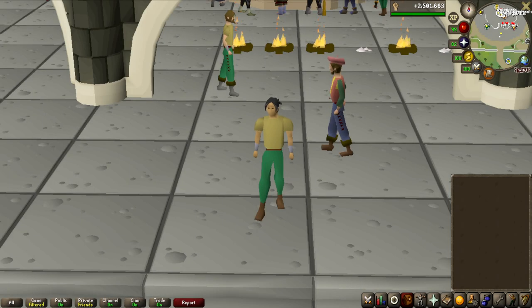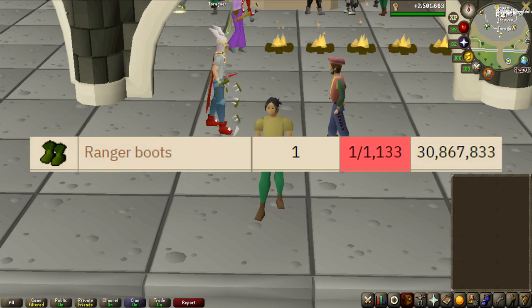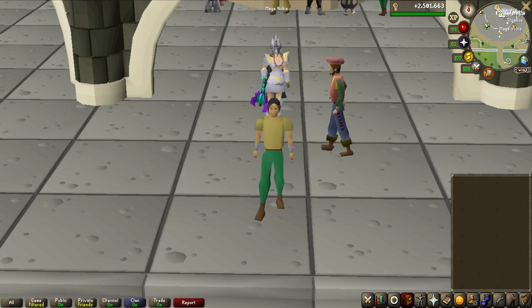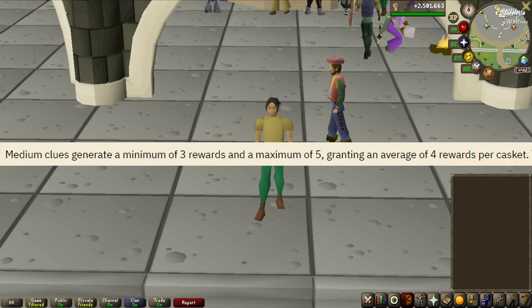Welcome to another episode of the On Drop Rate series. This is going to be a big grind with a lot of potential money to be made. We are going to be completing up to 283 medium clue scrolls. You might be thinking I'm going for the ranger boots - it is by far the most expensive item on the drop table - but that is not the case. The item I'm actually going for is the wizard boots. Pretty much any single item from the medium clue scroll is 1 in 1133 drop rate, but because you get 4 rolls on every single medium clue scroll you open, it is a 1 in 283 to get the specific item you want.